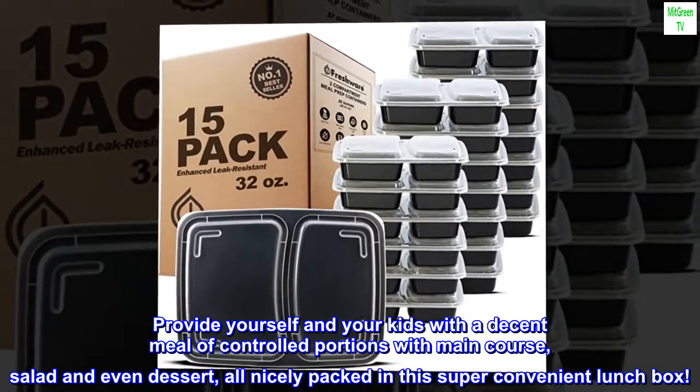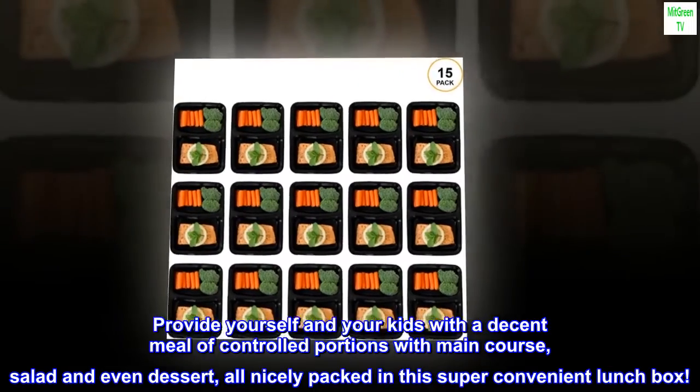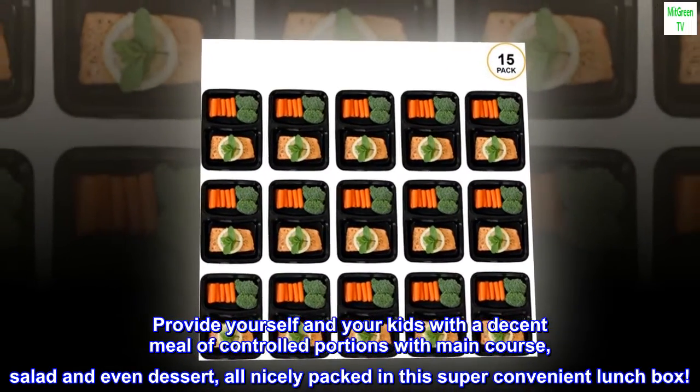Provide yourself and your kids with a decent meal of controlled portions, with main course, salad, and even dessert, all nicely packed in this super convenient lunch box.